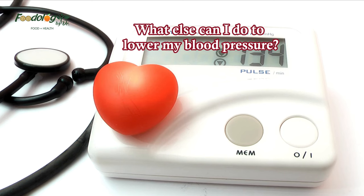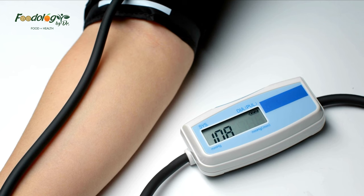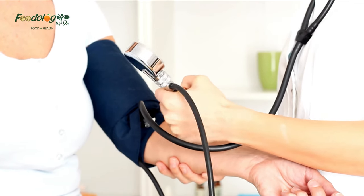What else can I do to lower my blood pressure? As well as dietary measures, the American Heart Association recommends the following tips: exercise regularly, learn some strategies for managing stress, avoid or quit smoking, reach or maintain a moderate body weight, and work together with a doctor, including taking any medications they recommend.